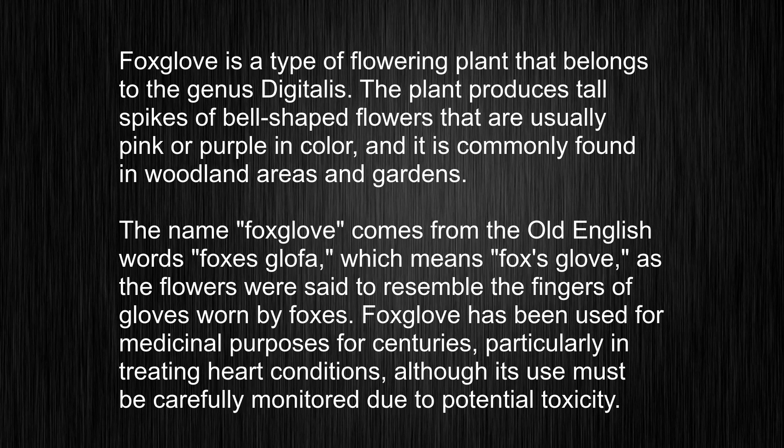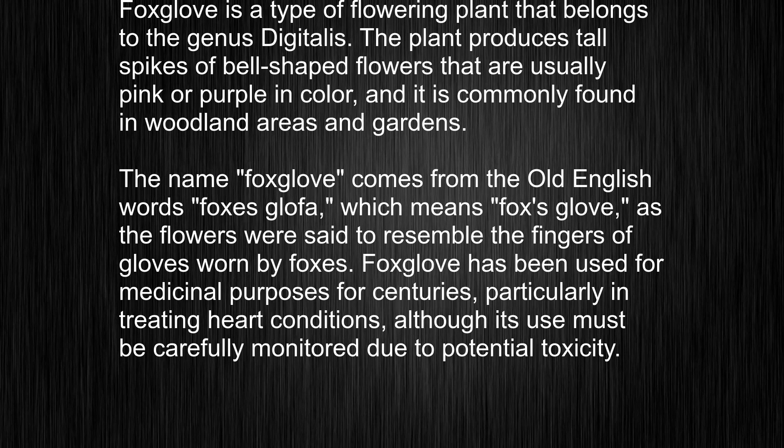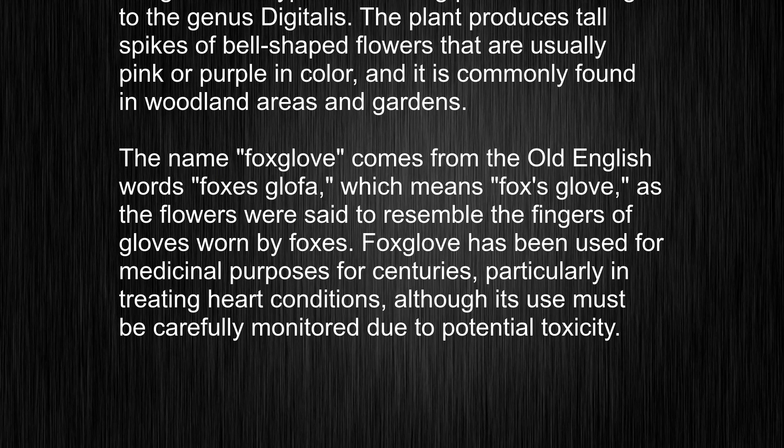The name foxglove comes from the old English words fox's glofa, which means fox's glove, as the flowers were said to resemble the fingers of gloves worn by foxes.